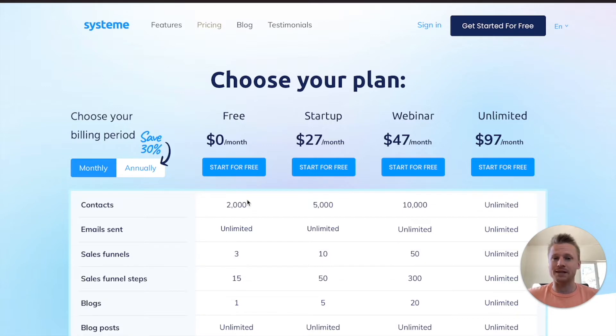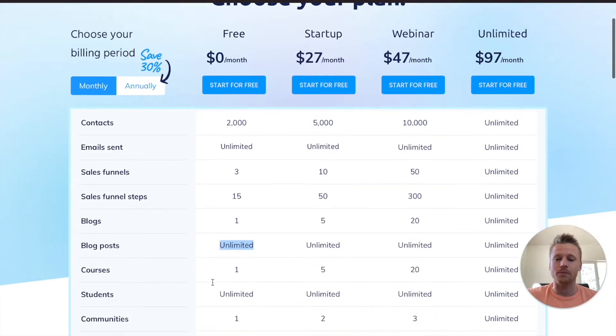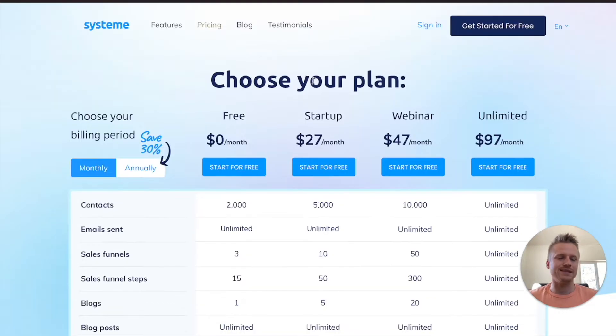If we take a look at their different plans and pricing, we see that the free forever plan gives you 2000 contacts with an unlimited amount of emails sent. You also get three different sales funnels, which is perfect for somebody just starting off their online business. You also get 15 funnel steps, an entire blog, an unlimited amount of blog posts, and you can even launch a course inside of System.io with their free forever plan. Once your business progresses, I do recommend going for the startup plan or the unlimited plan. But when you first start off as a beginner entrepreneur, you want something that's cheap and reliable, and that's exactly what System.io is.